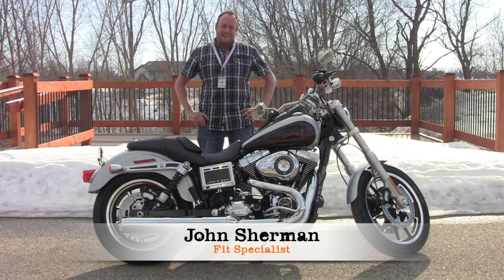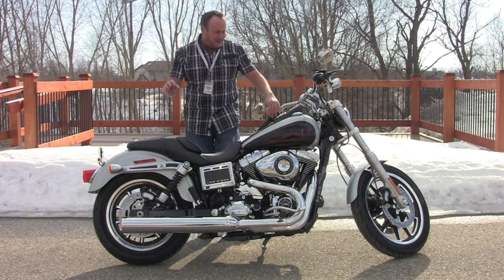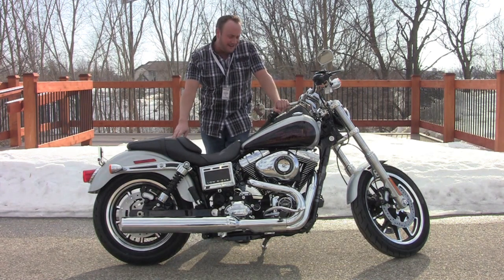John Sherman, Dream Maker, out here at Grand Rapids Harley-Davidson. Wanted to debut the Lowrider — guess who's back in town? They just came out with the Lowrider again, and they've got some great changes.